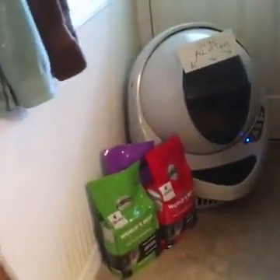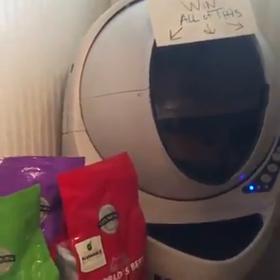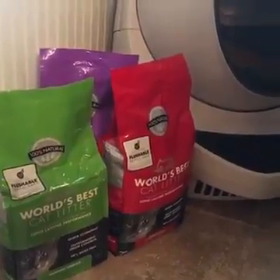I want to show you something — I'm giving something away. It's called a Litter Robot, it's an automatic litter box that cleans itself, and a three-month supply of World's Best Cat Litter. But the reason I'm talking to you about litter boxes today isn't only because I'm giving one away — it's really important information.